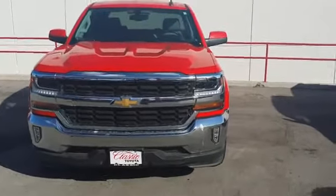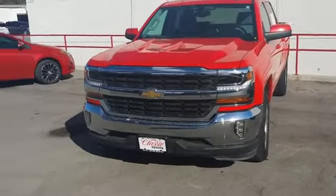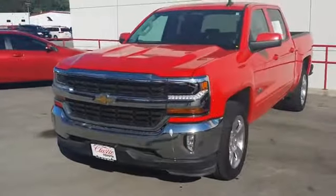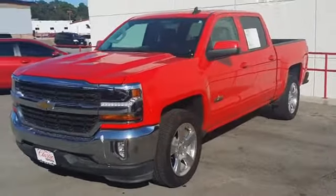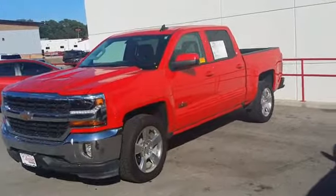You got backup camera, navigation, bed liner, towing package. This truck has a ton of factory powertrain left on it too, folks. If you're looking for a truck to do the job, this definitely will be the truck. Like I said, very low miles on it.